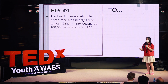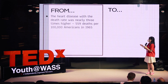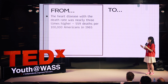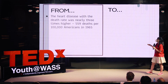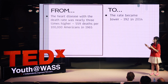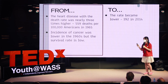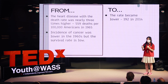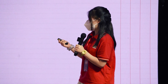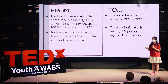Fifty years ago, the leading cause of death in the U.S. was heart disease, with death rates nearly three times higher — 559 deaths per 100,000 Americans in 1965. The death rate then became lower, only 192 in 2014. The incidence of cancers was lower in the 1960s, but the survival rate was also low because at that time medical technologies had not been developed yet. Today, the survival rate is nearly 30% higher.